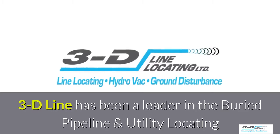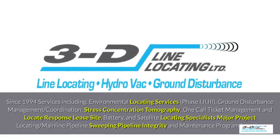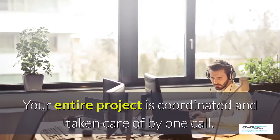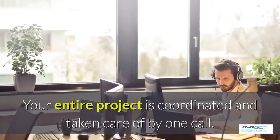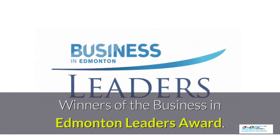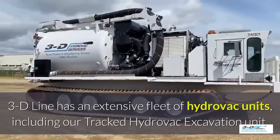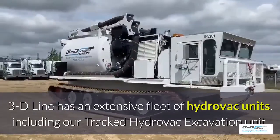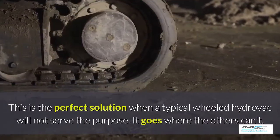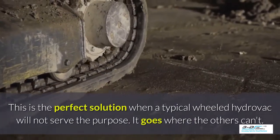3D Line has been a leader in the buried pipeline and utility locating field since 1994. 3D Line is a one-stop shop — your entire project is coordinated and taken care of by one company with one call. 3D Line has over 25 years of experience and is the winner of the Business in Edmonton Leaders Award. They have an extensive fleet of Hydrovac units including a tracked Hydrovac excavation unit — the perfect solution when a typical wheeled Hydrovac will not serve the purpose. It goes where others can't.